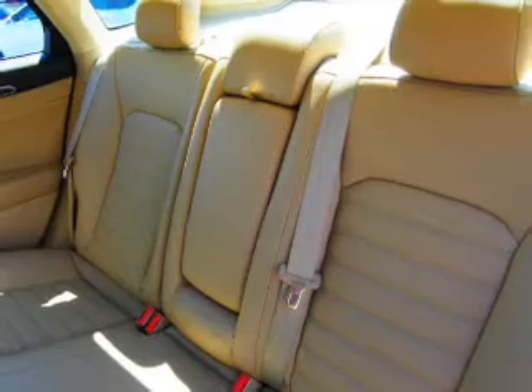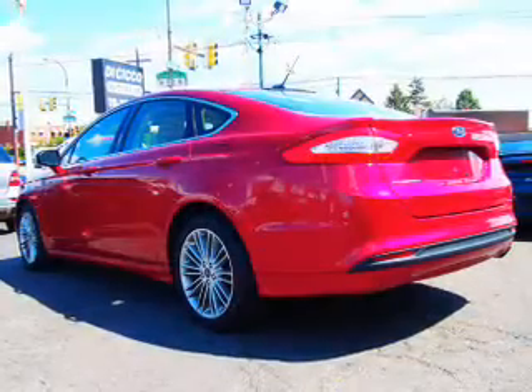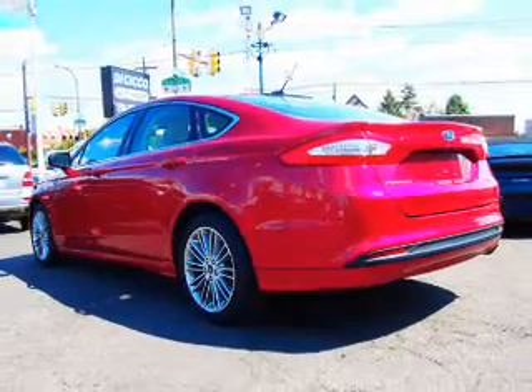Inside you'll find Bluetooth connectivity, steering wheel controls, curtain head airbags, front airbags, side airbags, child safety locks, cruise control, a trip computer, child restraint seats, and an anti-theft system.